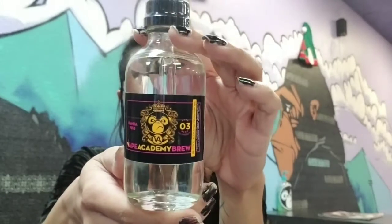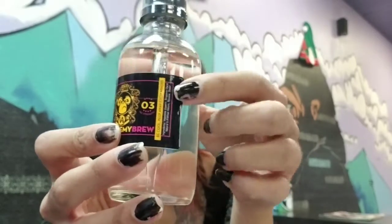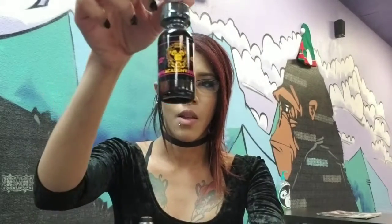So this is what the bottle looks like. You've got the name of the flavor here on the side, the nicotine level, along with your warning labels. We have this one available in a 15ml, 30ml, and 120ml.